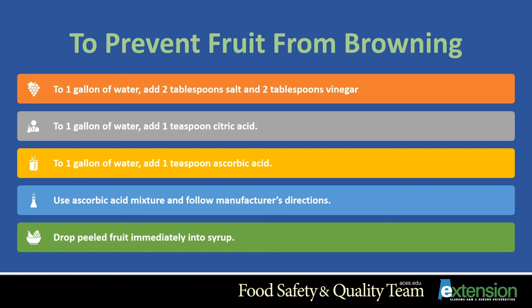Then rinse the fruit before sugar or syrup is added. The second method: to one gallon of water, add one teaspoon of citric acid, available in powder form. Do not leave the fruit in the solution longer than 30 minutes, as it can develop a slightly acidic flavor. The fruit does not need to be rinsed using this method. The third method: add one teaspoon of ascorbic acid — also available in powder form — to one gallon of water. The fruit does not need to be rinsed. The fourth method: use an ascorbic acid mixture, available at grocery stores or drugstores. Follow the manufacturer's directions; usually two teaspoons of the ascorbic acid mixture per gallon of water. The fruit does not need to be rinsed.